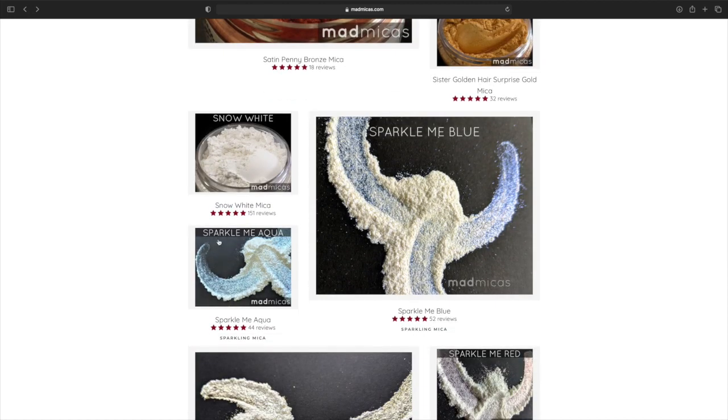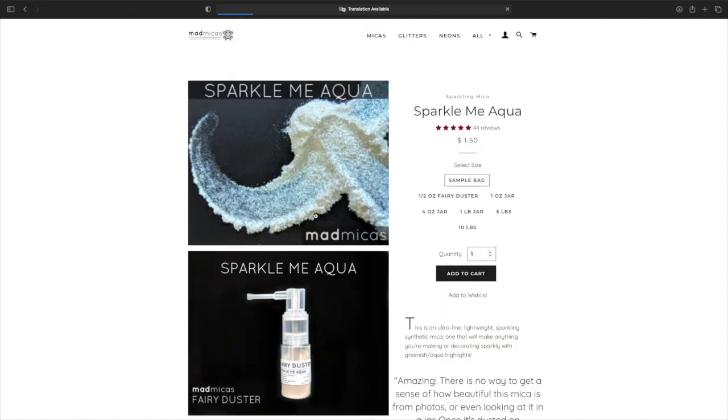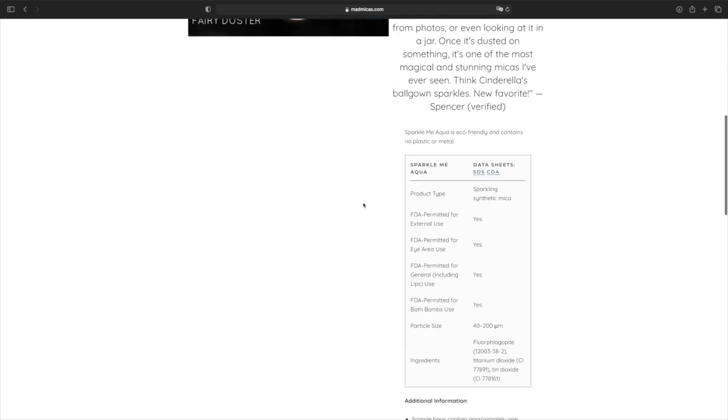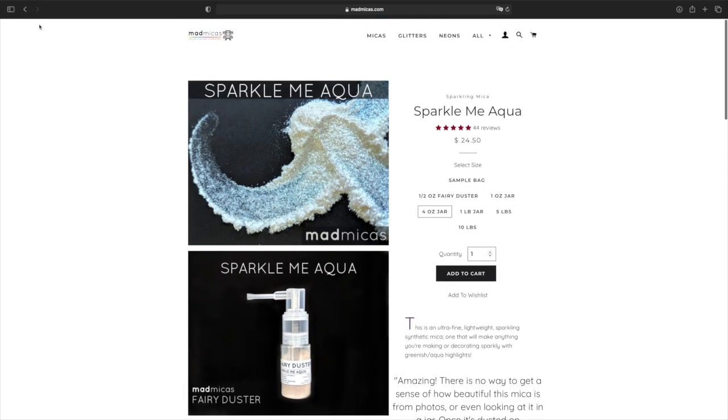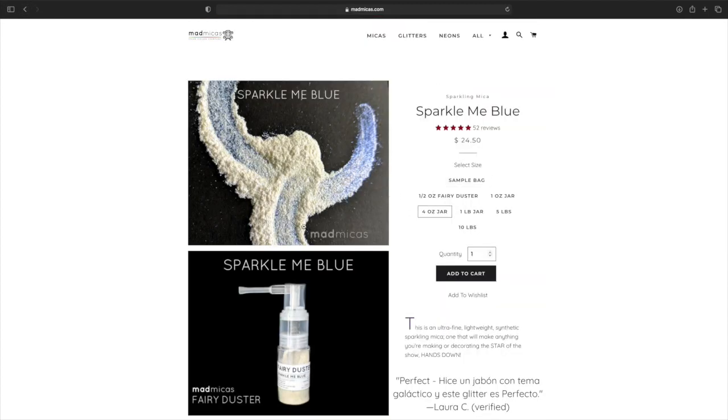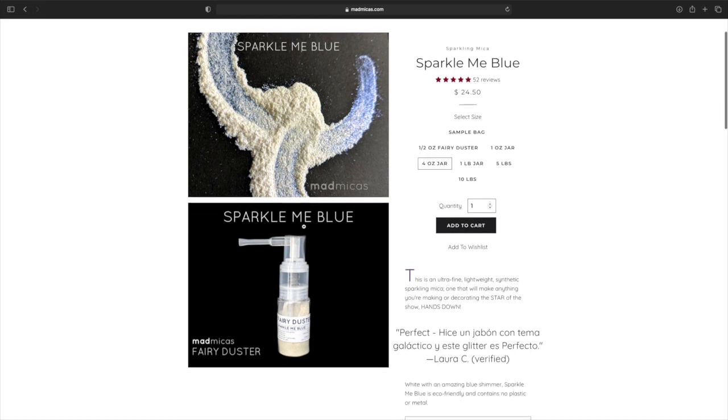Sparkle Me Blue — and Sparkle Me Aqua. These look like another color they had. Four ounces is $24 — wait, sorry, that's higher than the rest. I wonder why. I mean it's pretty, but it's a little bit higher. Sparkle Me Blue — yeah, this is higher. But that's so pretty though.